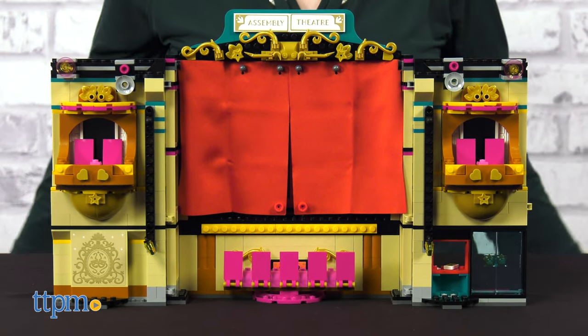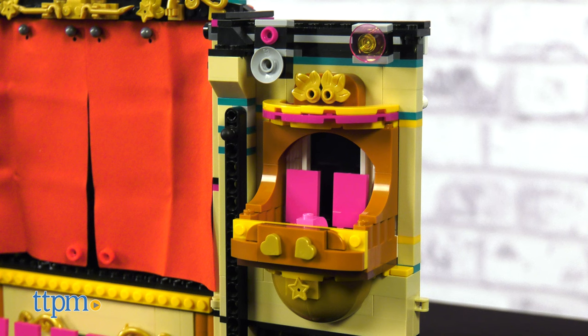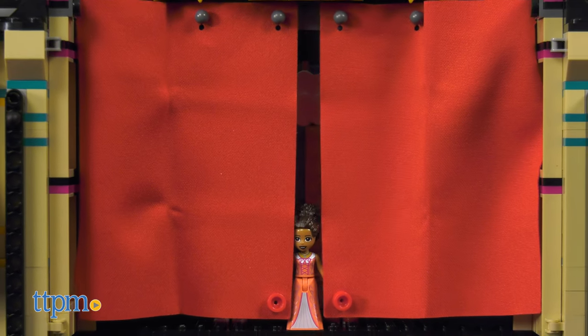This opens up to reveal a stage with orchestra and balcony seats. Roll back the fabric curtain and let the show begin.